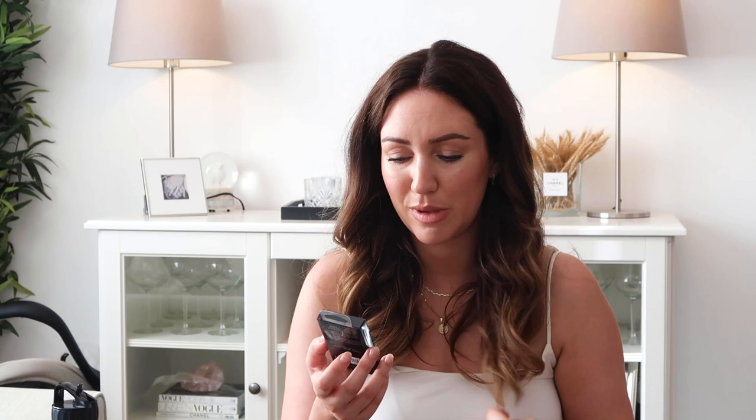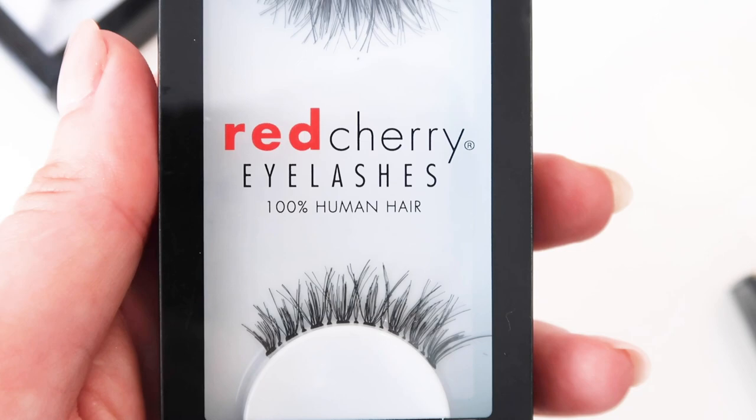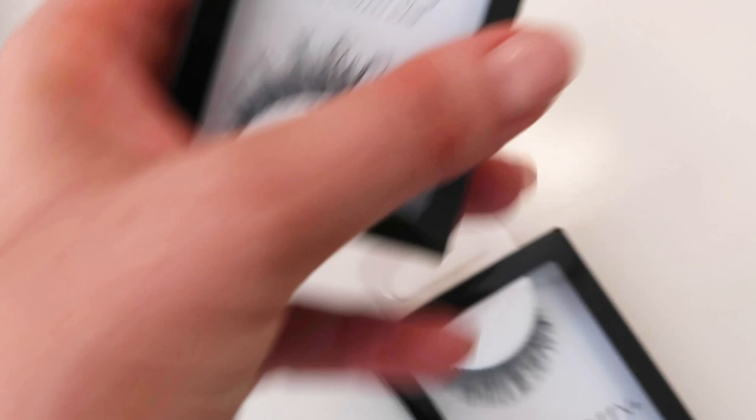Then the next ones are called Demi Wispy, and I love wispy lashes. I've got a little collection of lashes upstairs now waiting for me to be able to go out and actually live life. I know England is at that point, but numbers are rising so we'll see what happens. These Demi Wispy ones — I would wear these right now, they are lovely.